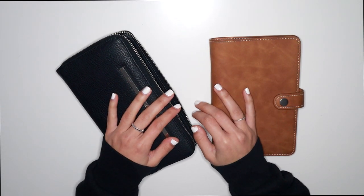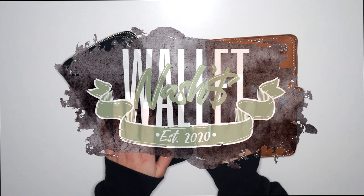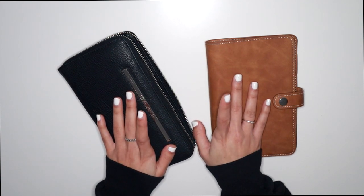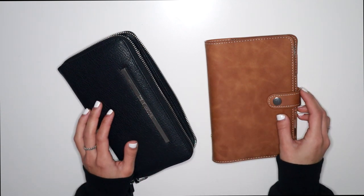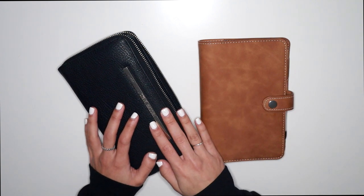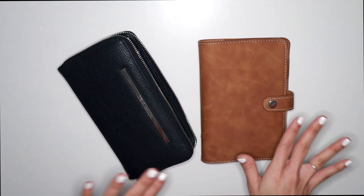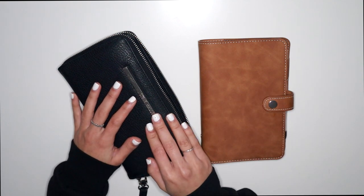Hi guys! Welcome or welcome back to my channel. It's Nash and for today's video we're doing my first cash envelope stuffing for 2021. I'm really excited to kind of get back into the swing of things. I haven't been using cash for my variable expenses, which is the cash envelope that I keep in my wallet. I've been keeping it in my checking account and I've noticed that I need to go back to stay on track. So that's what we'll be doing today.